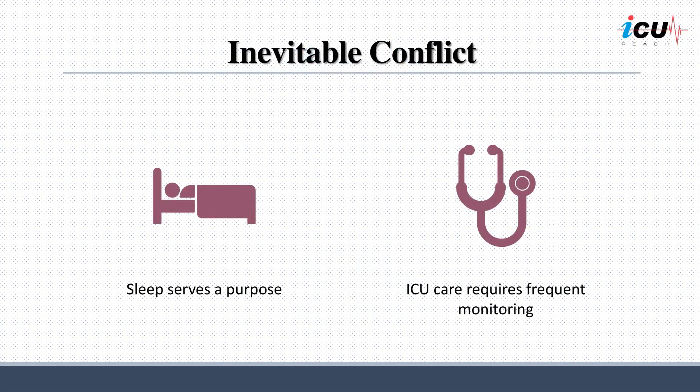Sleep in the ICU represents an inherent dilemma, as sleep is crucial for its rejuvenating properties, yet ICU care necessitates frequent monitoring, and the ICU environment itself is not conducive to restful sleep.